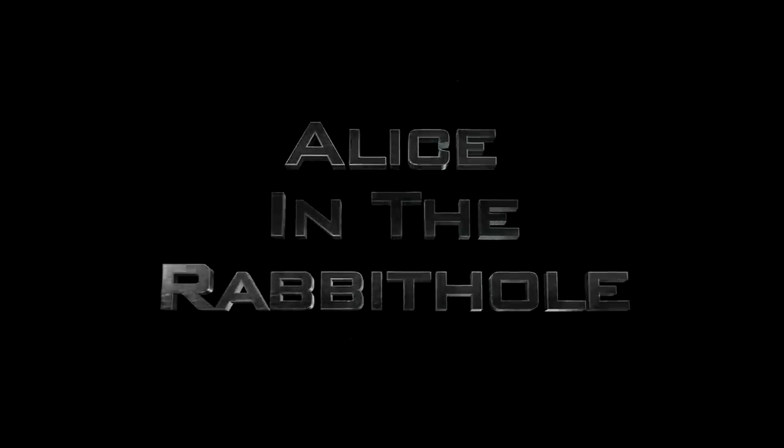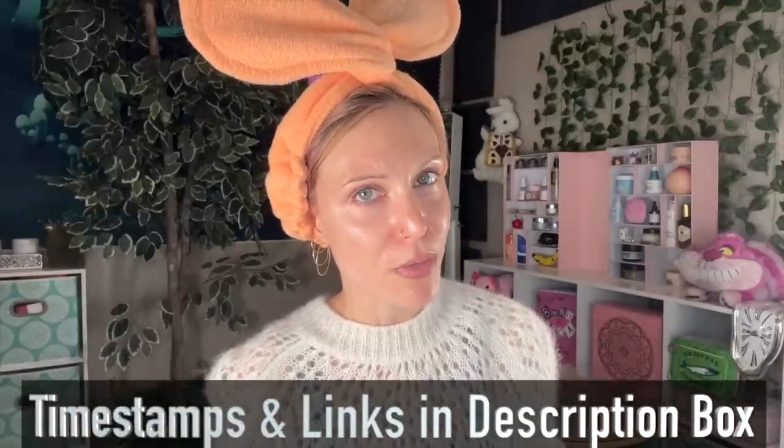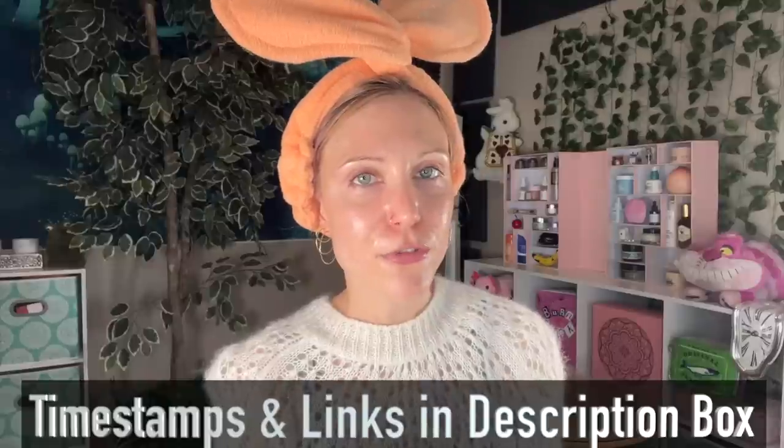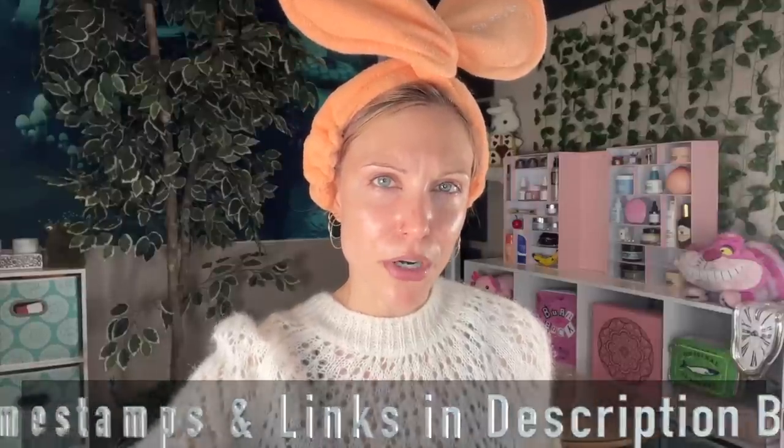Hello my friends and welcome back to the rabbit hole and welcome to my December skincare review, which is on the brand Axis Y. I have so much to tell you all in this video series. Quick housekeeping: if you're new to this channel we have timestamps and links in the description box below. If you are looking for a review only on a specific product, feel free to find that timestamp. There are actually eight products in this video and we're going to have a part two for Axis Y.